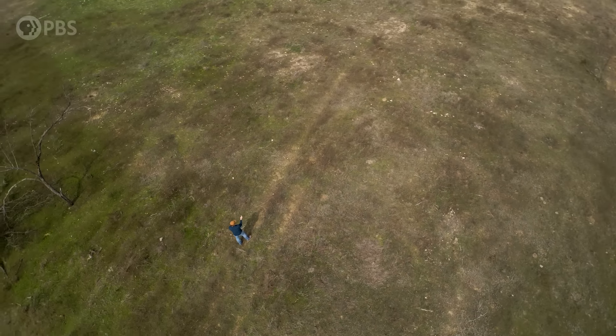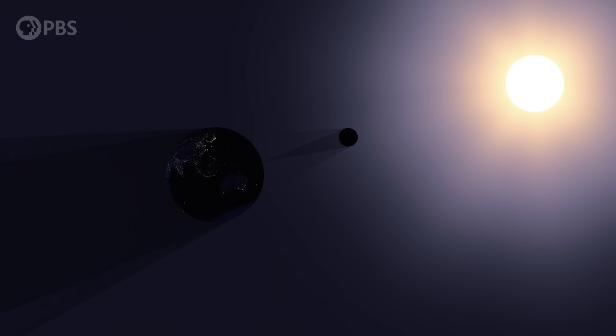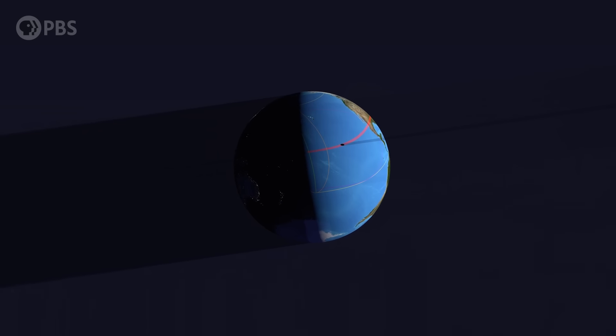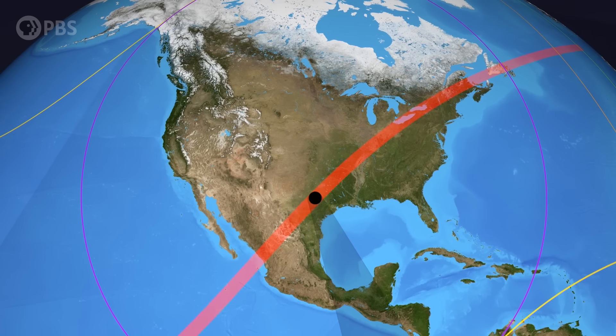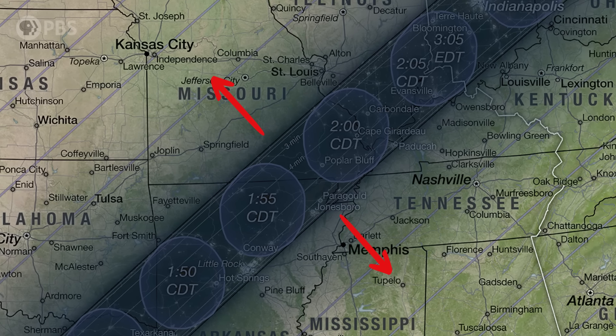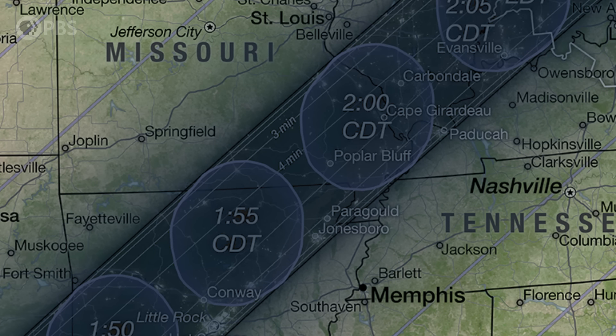The first thing you've got to do is pick the right spot. You'll want to be in the path of totality. Totality is the moment during an eclipse when the Moon's shadow completely covers the Sun, and there's only a small stripe of Earth where you can see that. That's the path of totality on April 8th, across this stripe of North America. Outside the stripe, the Moon will partially cover the Sun, but you won't see totality. And the closer you are to the centerline, the longer totality will last. There are tons of maps and apps to help you pick a location. I've dropped links to several down in the description. The weather, though, that's all on you. I can't do anything about that. I'm just a scientist on YouTube, folks.